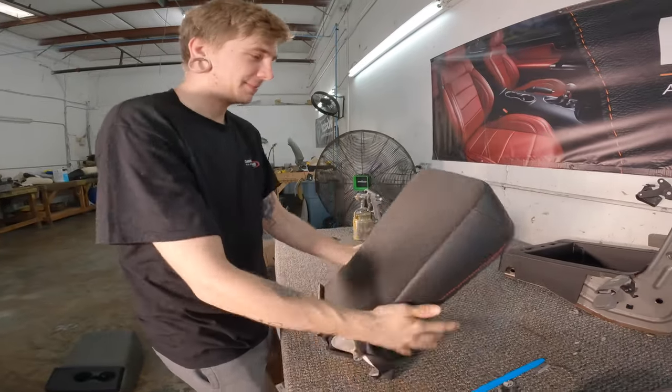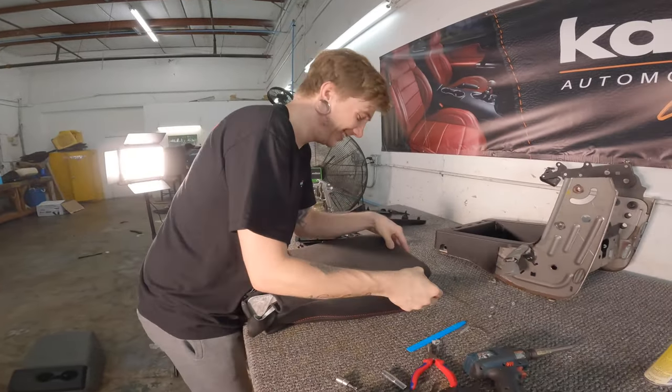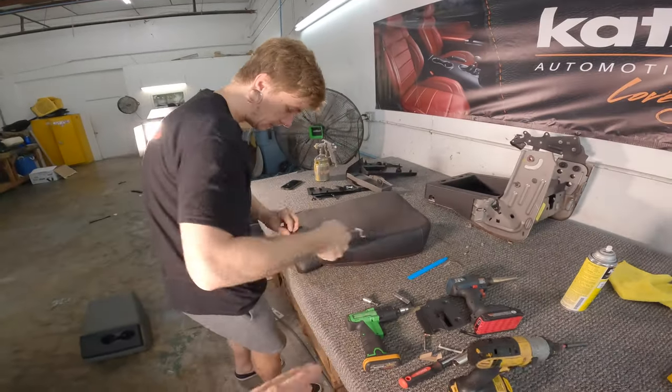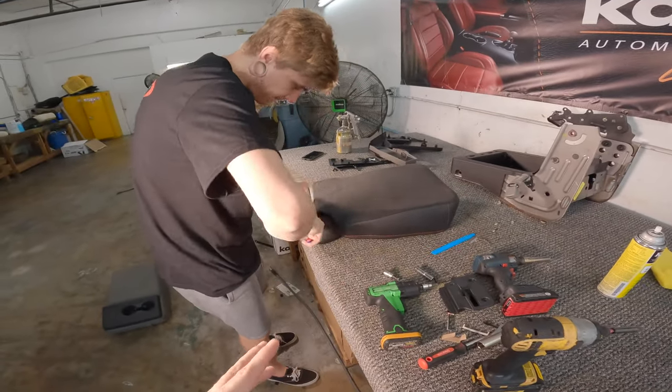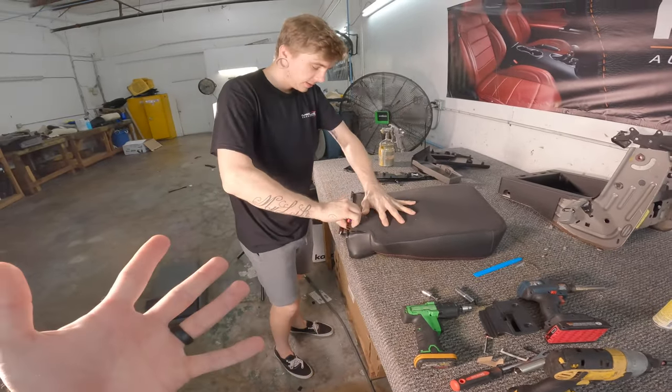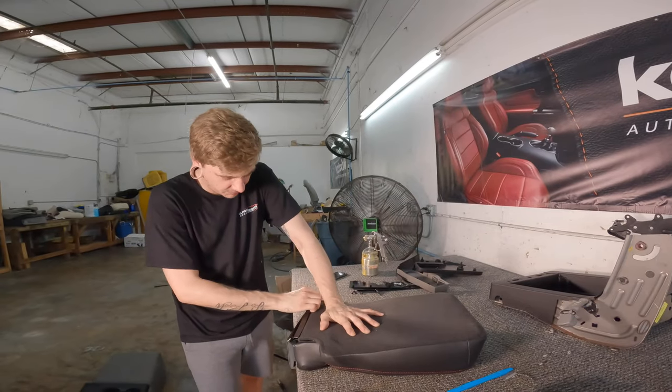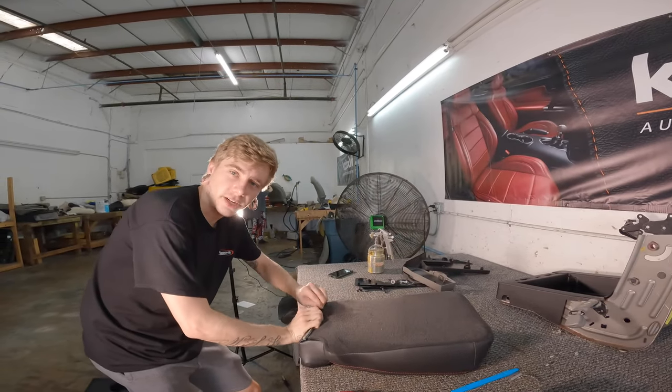That actually seemed like the hardest one that you did — to get on. It's tight. It's so mind-blowing to me — redoing your interior, what it can do, how it can completely transform the vehicle. The cloth, you don't realize it, but it takes away from the luxury.